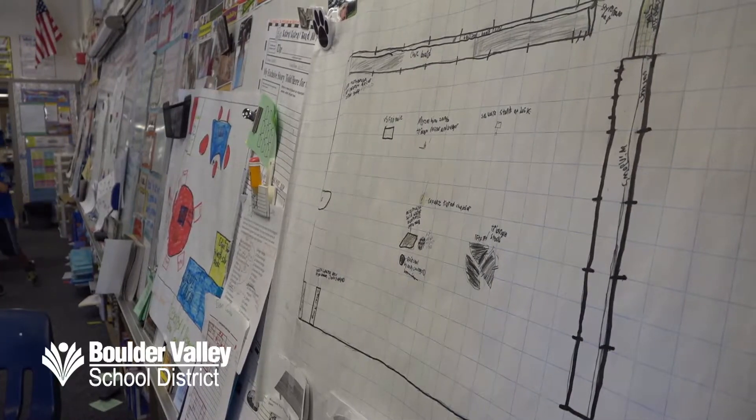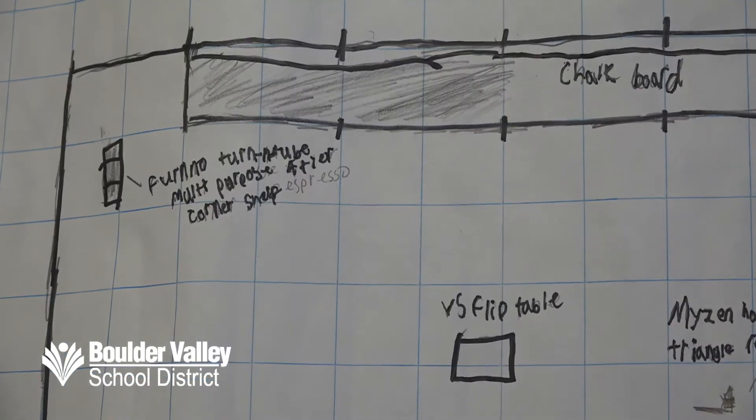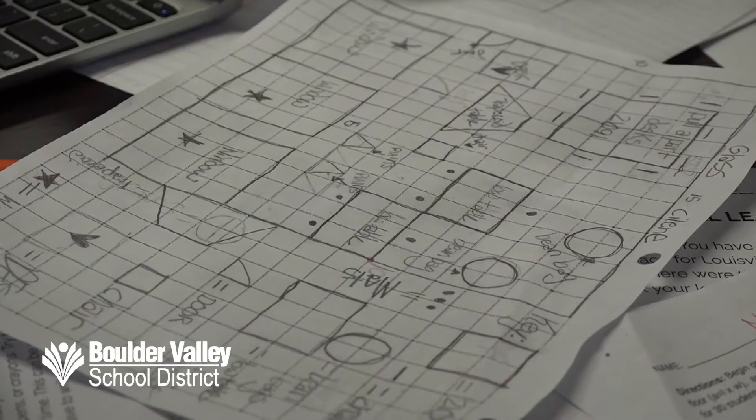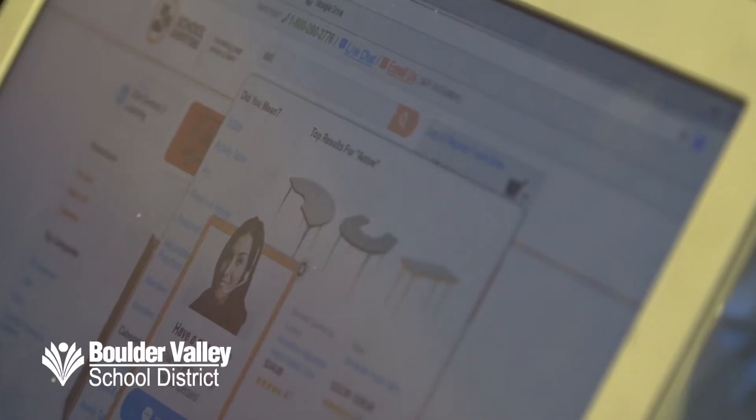The plans will be presented to the principal and our school district and could be used in the renovation. We've talked a lot about that — like, you're creating a space for future generations. In fifth grade, we'll be able to actually see it. So I'm just excited to actually be able to see how it turns out. The minute we talked about the reality of this, the excitement level went up, the engagement went up, everything was tenfold.